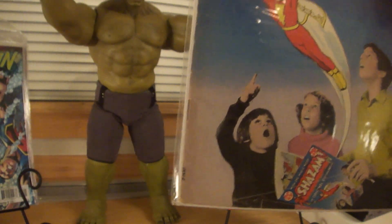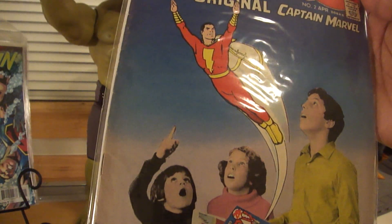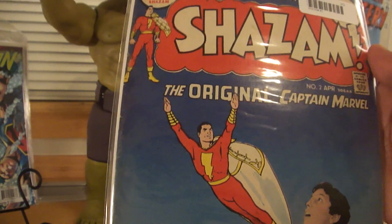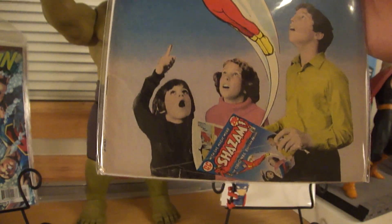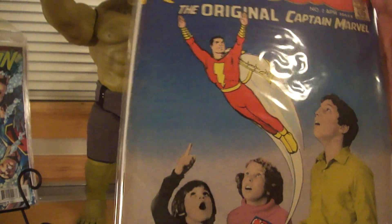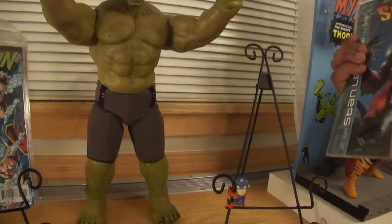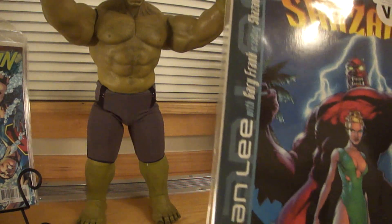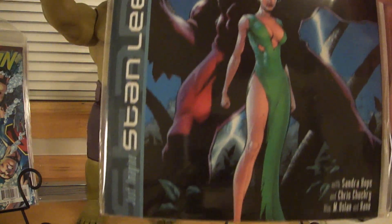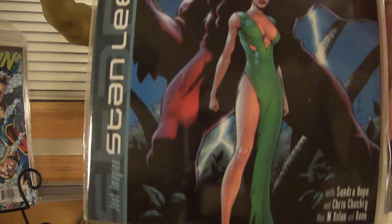Shazam Number 2 — the original Captain Marvel. I know I get shunned upon by saying that because Marvel, go figure, but he was known as Captain Marvel back in the day, now Shazam. Looking forward to getting some more of these to add to my collection. Last but not least is Just Imagine by Stan Lee — Shazam. There were 13 issues of these that he did, and I think I have like three or four. I'll continue getting these to finish out the collection.